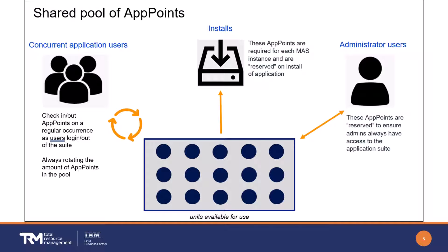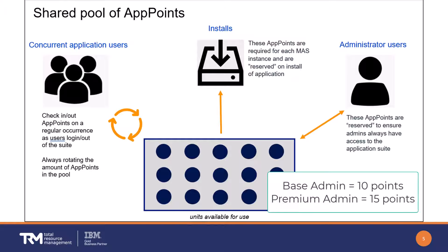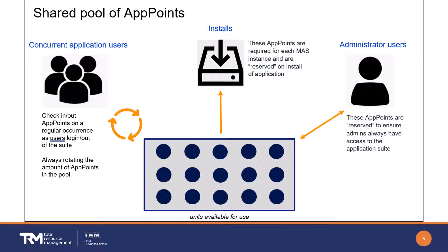Administrators are defined as either base or premium. Base admin users require 10 app points to be reserved and typically have access to specific application admin rights. Premium admin users require 15 app points to be reserved and have admin rights across the entire environment. These points are reserved to ensure that admins are always able to log in. The Application Suite now comes with a license key server that actively monitors and reports on the number of users on the system.